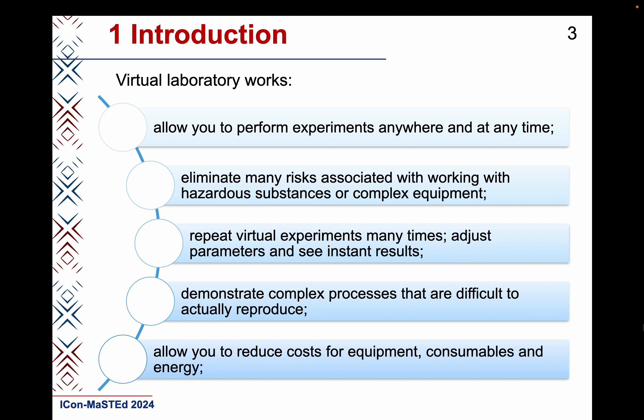Virtual labs demonstrate complex processes that are difficult to actually reproduce, allow you to reduce the cost of equipment, consumables and energy. Factors confirming the relevance of virtual laboratory work are discussed in detail in the article.